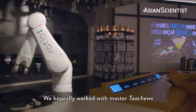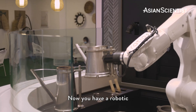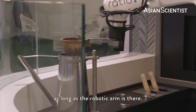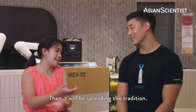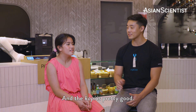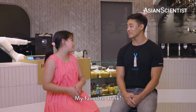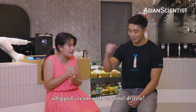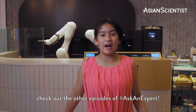We've worked with master taochus and created an arm that can make nanyang kopi. Now you have a robotic taochu that can go international — you can put it anywhere as long as the robotic arm is there. You can have nanyang kopi in London, in New York City. It'll be spreading this tradition. And the kopi is pretty good, not too bitter. But then what would you drink? My favourite drink — the caramel cream frappuccino with whipped cream and caramel drizzle. To see other amazing robots like this, check out the other episodes of Ask An Expert.